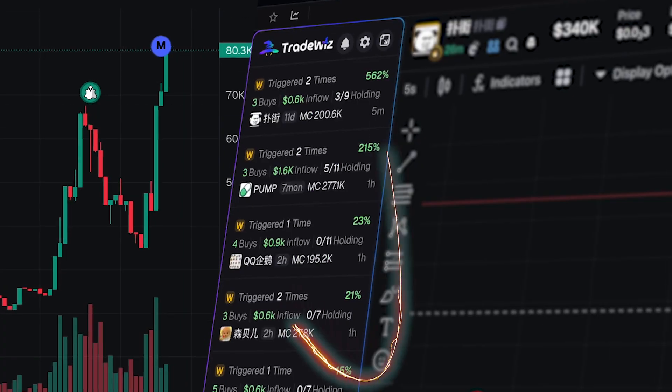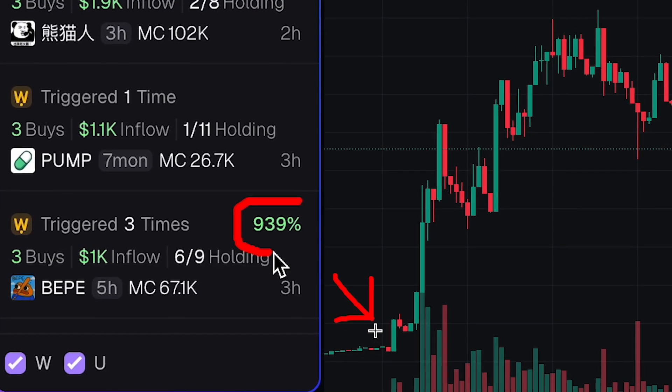This is wallet tracking on steroids. It uses AI to find profitable wallets, and when multiple buy in, it sends a trigger. The best way to show you is just to use it live and make some trades to show you how it works.